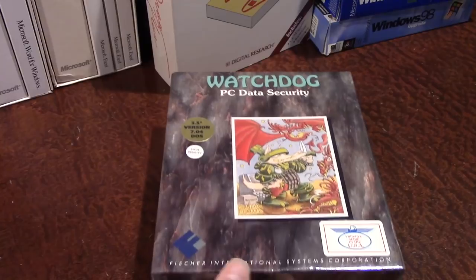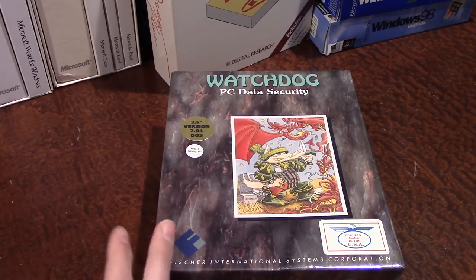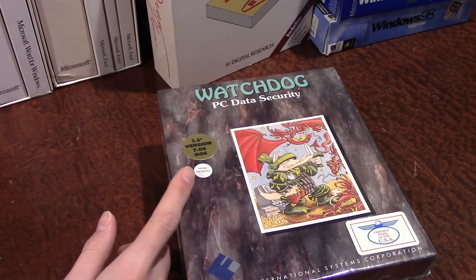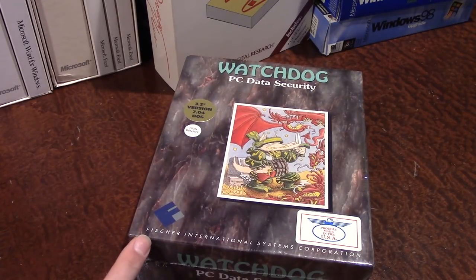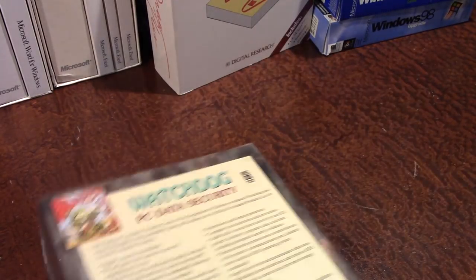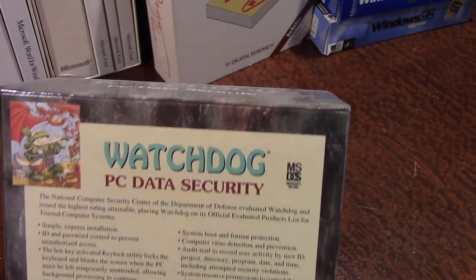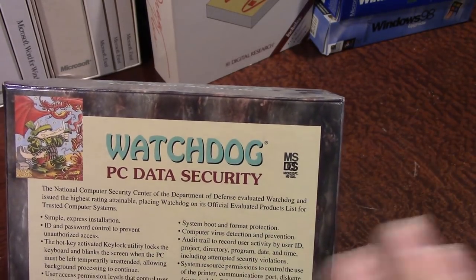Next is a program I haven't heard much about, and it's still in a sealed package — never been opened. It's Watchdog PC Data Security, version 7.04 for MS-DOS, on 3.5-inch high-density diskettes. I found an old newspaper ad from the late 80s or early 90s advertising it. It was sold by Fisher International Systems Corporation out of Naples, Florida, and was copyrighted 1992 to 1994.